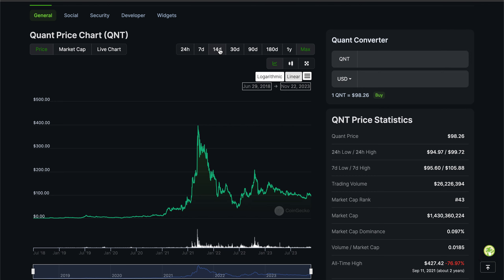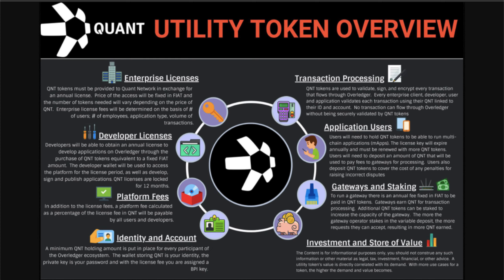We're going to talk about Quant today. If you guys did not check out Tuesday's video, which was really a deep dive into the utility of the Quant Overledger itself and some of the major collaborations and partnerships the Quant Network has — we're talking about the Bank of England, the Bank for International Settlements, the Bank of Canada, Barclays, MasterCard, Amazon, Oracle, and more — please check out Tuesday's video.